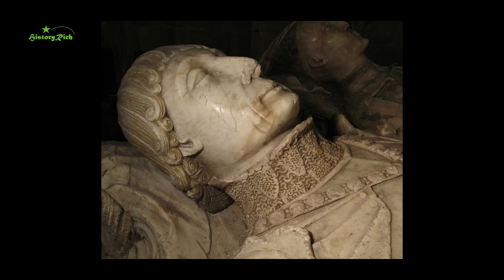More than 300 surviving memorial monuments and stained glass windows show their subject wearing a livery collar — a clear sign of the value those memorialised attached to its award, and how they wanted to be remembered.